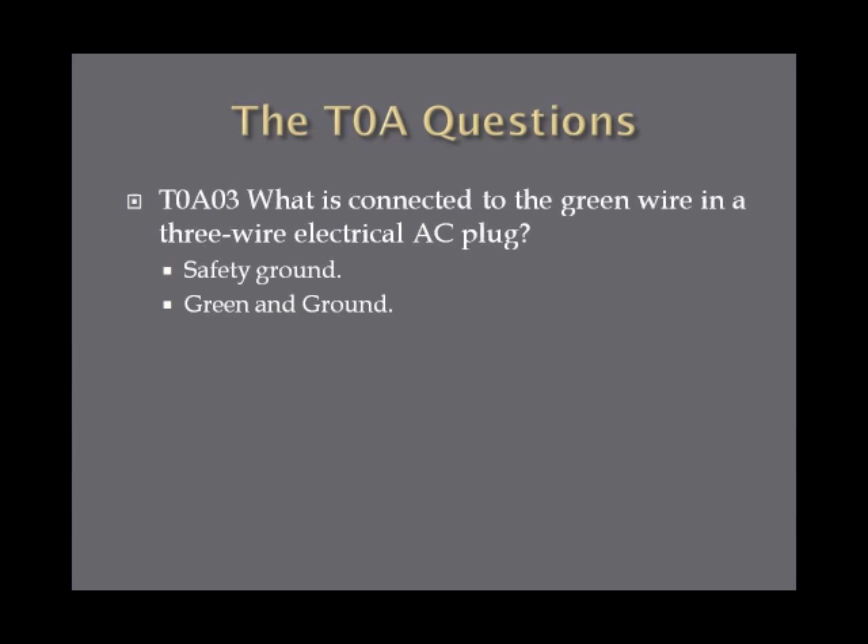What is connected to the green wire in a three-wire electrical AC plug? The green wire is the safety ground. A handy memory tip: green and ground both start with GR.